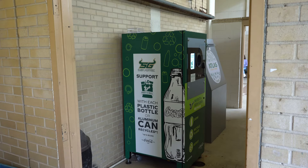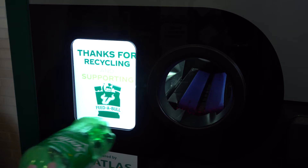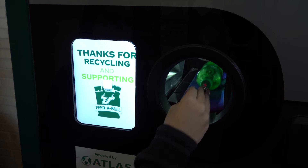The University of South Florida has recently placed six new vending machines across the Tampa and St. Petersburg campuses. However, these aren't just any regular vending machines — they're actually reverse vending machines where students can recycle their plastic waste.